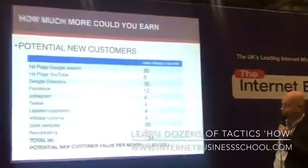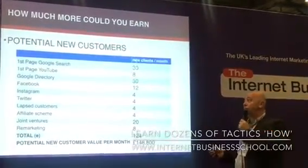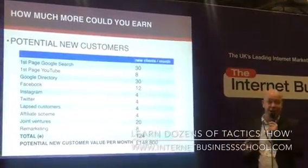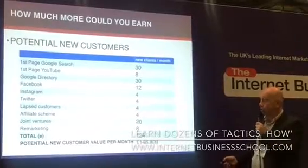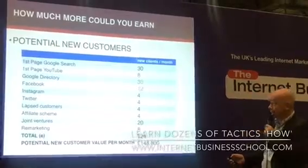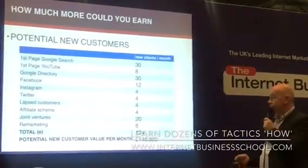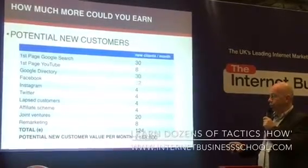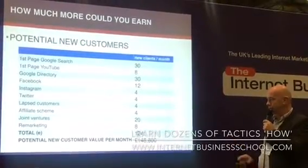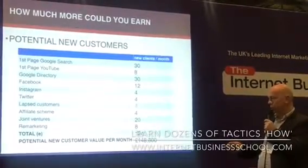Let's plug in some numbers. Just imagine you got on the first page of Google — you could probably get at least one customer a day. You could probably get a couple of customers a week if you're on the first page of YouTube. You could probably get an extra customer a day if you were on the first page of Google's business directory. You could probably get three customers a week if you learned how to do Facebook marketing. And if we're really pessimistic, just one customer a week from Instagram, one customer a week from Twitter.